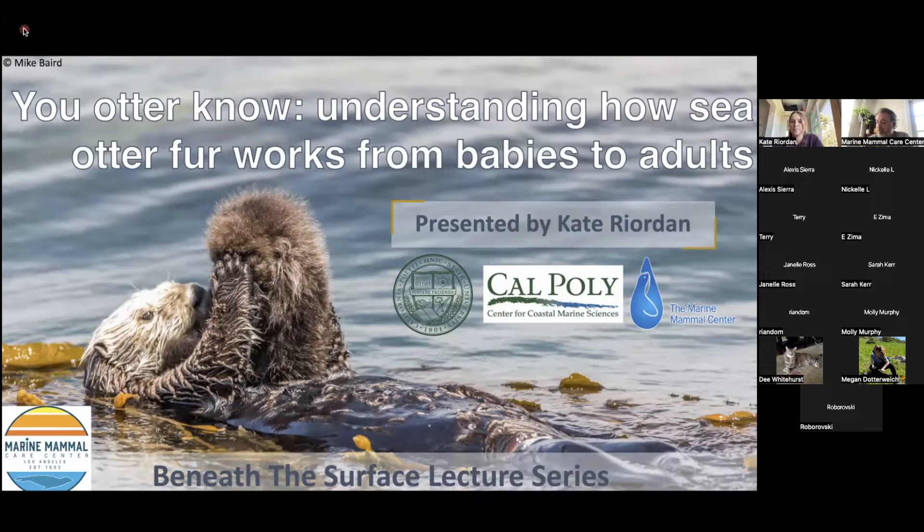Let me read her bio real quick. Kate Reardon is a third-year master's student in Dr. Heather LeWeng's vertebrate integrative physiology lab at Cal Poly San Luis Obispo. Kate received her undergraduate degree from Westchester University of Pennsylvania in marine biology, where she studied marine mammal biomechanics. She is currently a crew supervisor at the Marine Mammal Center's satellite in Morro Bay, California, and is a field team leader for her lab's long-term northern elephant seal research program.